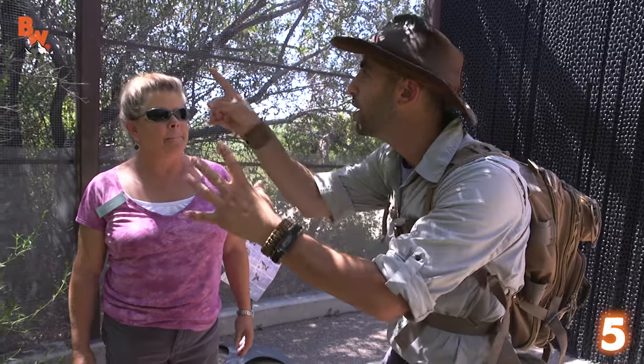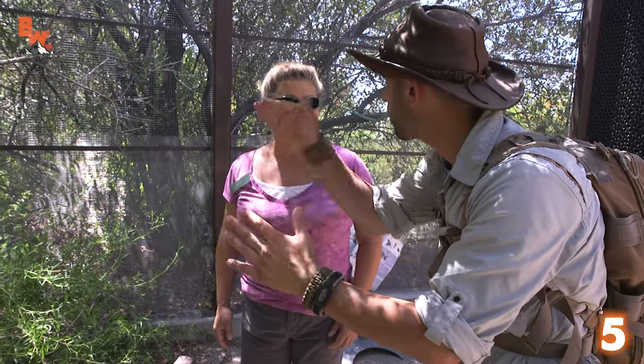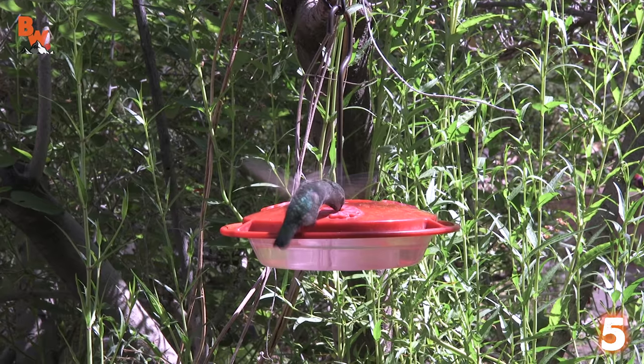These hummingbirds, I'm watching them — they're just flying back and forth, hovering. And they can move forward, backwards, up and down. That's crazy. Now, your heart rate must be going pretty quick if you're flying that fast. How fast are their heart rates?